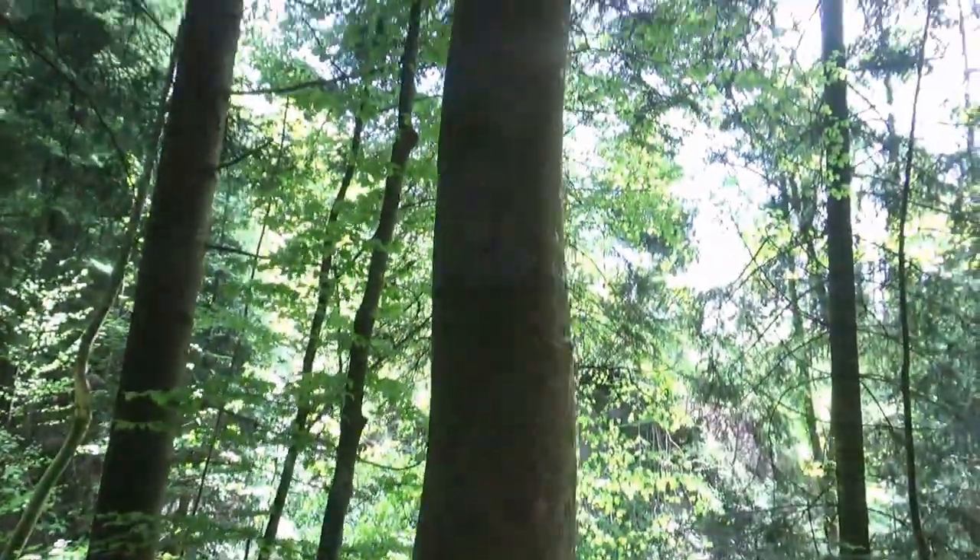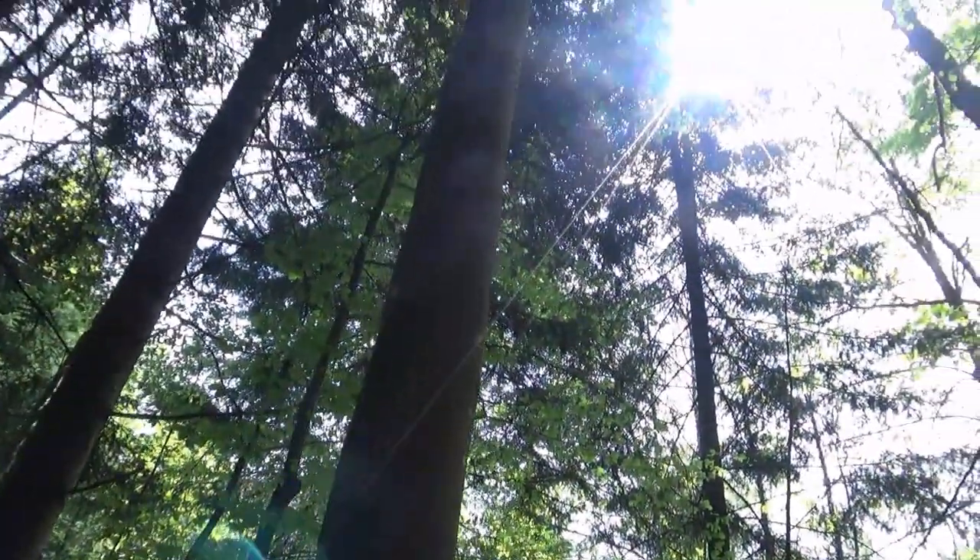Hier hinter mir seht ihr jetzt das gute Stück, für das wir uns entschieden haben: eine herrliche Rotbuche. Der Stamm ist an die 25 Zentimeter dick – genauso soll es sein, zwischen 20 und 30 Zentimeter. Und er ist wunderbar hoch. Den versuchen wir jetzt möglichst einfach zu fällen und nachher in Stücke zu schneiden, damit wir ihn nach Hause transportieren können.